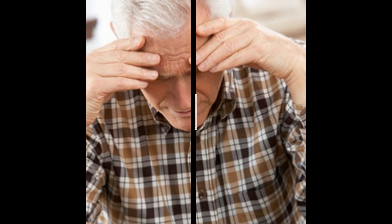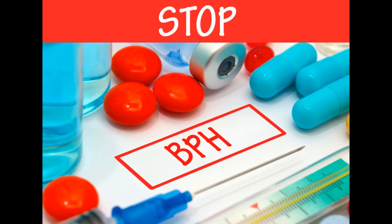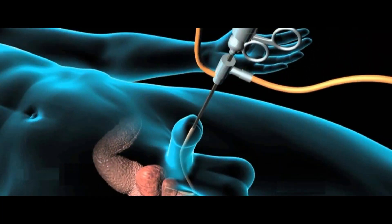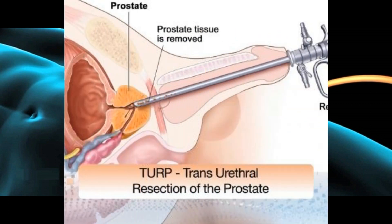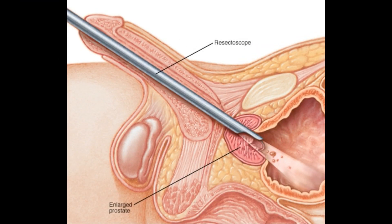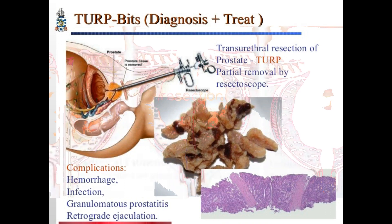Once the patient goes to the urologist, treatment typically starts with medication — two classes: anti-androgens and alpha blockers. Some patients may not tolerate the side effects, which can be pretty significant. If this treatment fails, the urologist will move to a surgical option. All urological procedures share the same principle: they introduce something through the penis to destroy or resect the prostate.